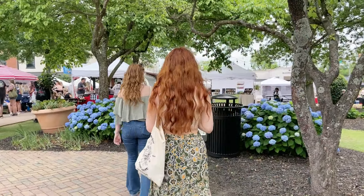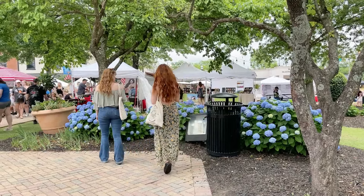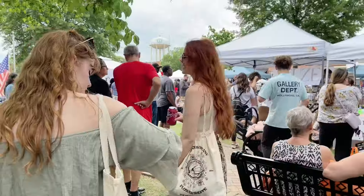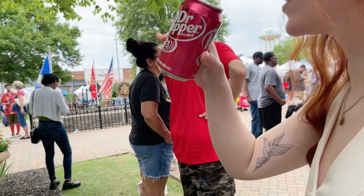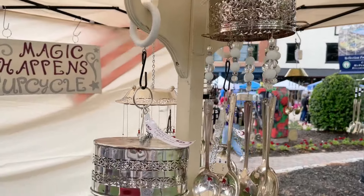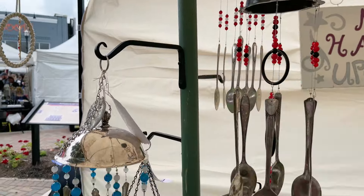Now that the bedroom's finished, we decided to reward ourselves by going to the Geranium Festival in McDonough, Georgia. This is downtown in the Old Square — it's a beautiful place for an event like this. There were lots of booths and a lot of beautiful creations, so I want to walk you around and show you a few of those.